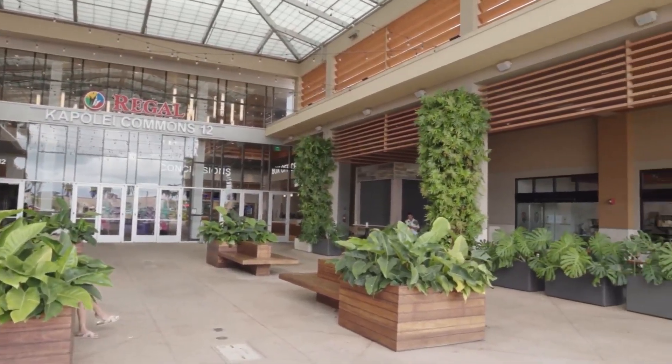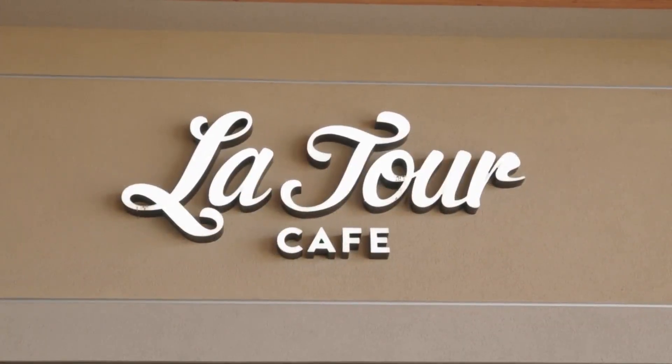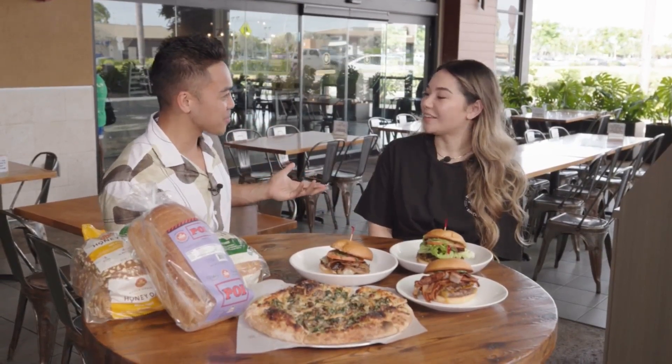Welcome back to Living 808 everybody! Hawaii's Kitchen is on the road at Kapolei Commons and our next stop is at Latour Cafe. Here we have Daisy, she's the general manager of Latour Cafe at Kapolei Commons. Thank you so much for having us! Thank you for coming.